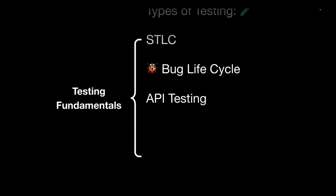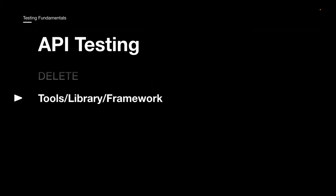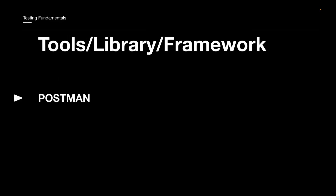API testing is again very, very important because this is where your back-end logic resides — it's the backbone of any application. You need to understand how to do API testing using tools like Postman. Consider different headers, path parameters, query parameters, and different response codes. You also need knowledge of HTTP methods like GET, POST, PUT, PATCH, and DELETE — these are often asked in interviews, such as the difference between POST and PUT, or PUT and PATCH. For automation, you can use REST Assured.